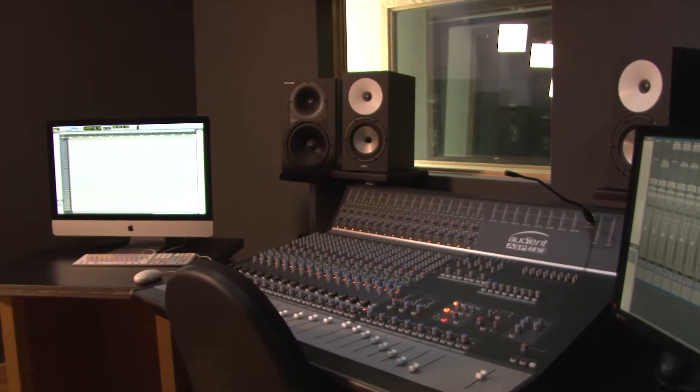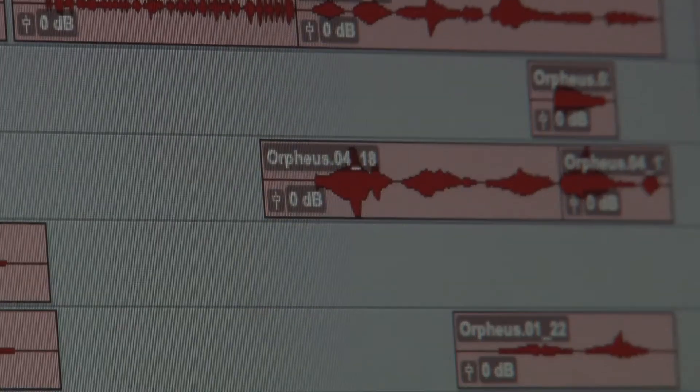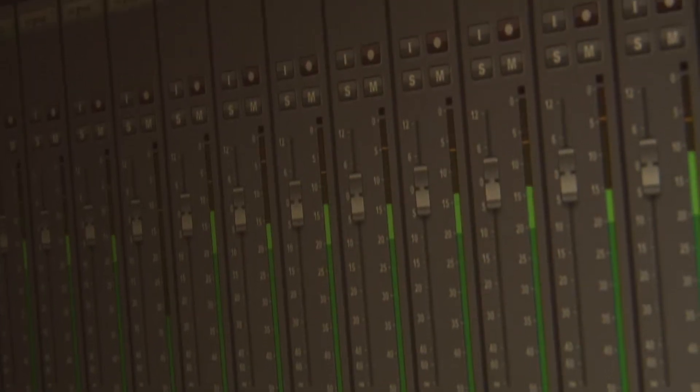The Mac in the room runs the latest versions of Pro Tools, Logic Pro X, and Ableton Live, along with a large range of other software packages, instruments, and audio plugins.